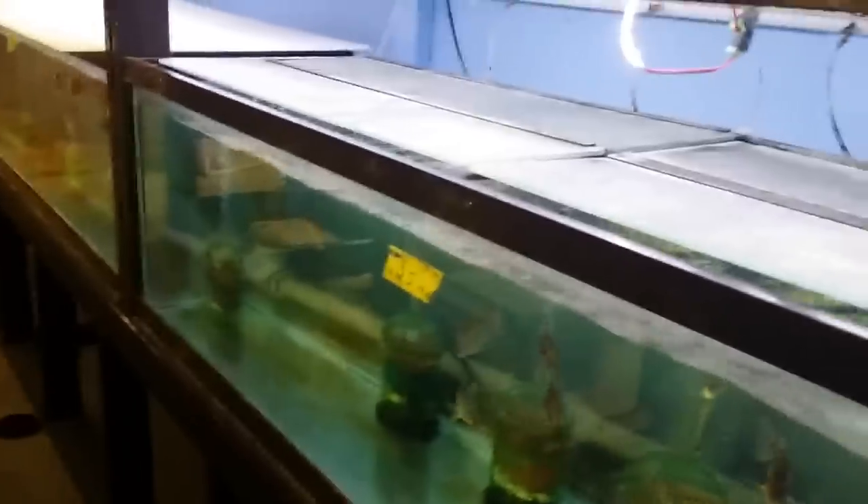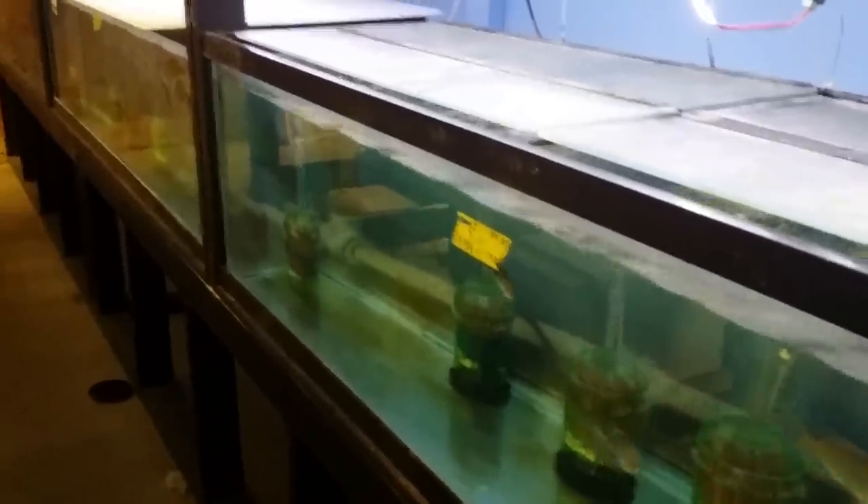Wild-caught Allanacara Mdoka. If you're interested in ordering, you can contact me at sales@southeastcichlids.com. Thanks!